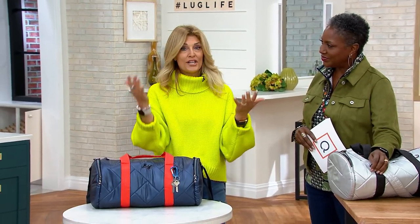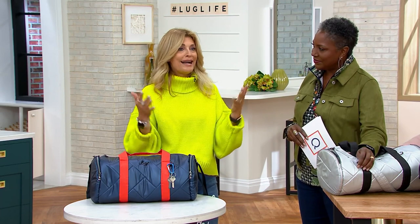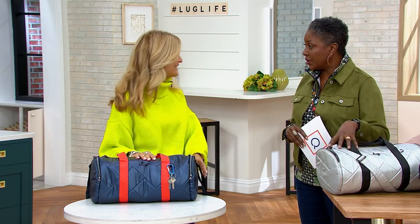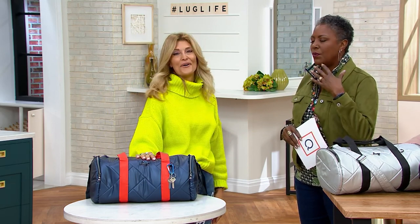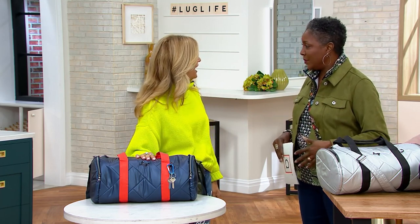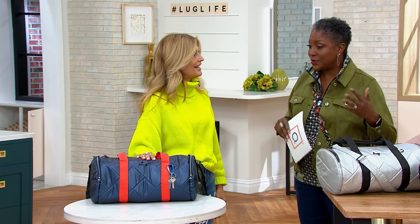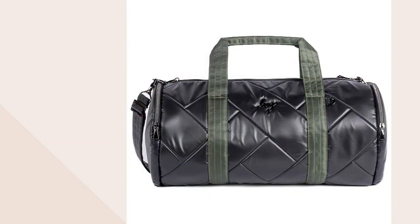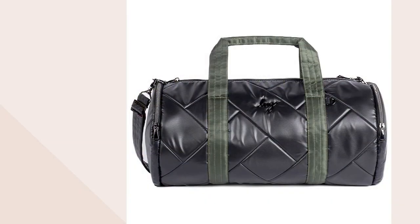Think about college students — this is a great college bag for guys and gals. Everyone's heading back to school, starting sports and activities. On gym day you need to carry sneakers, a gym suit, stuff to shower — this would be the perfect back-to-school bag for that. Don't forget, if you're shopping today with your Q Card you're entitled to free shipping and handling with promo code QCARDSHIP23, plus five easy pays on everything in the show.